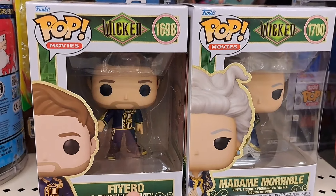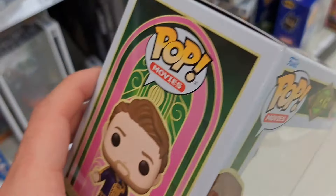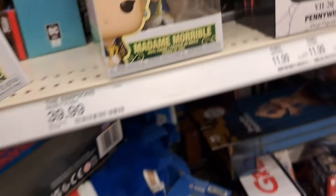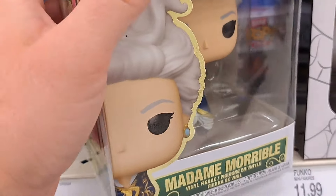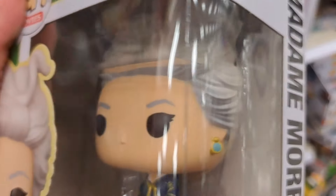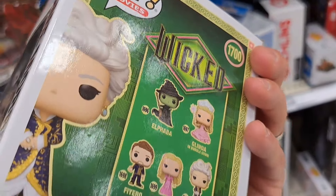Got the Wicked Fierro Funko Pop here. Pretty cool. We also got the Madame Marble Funko Pop here. Pretty awesome Funko Pops for Wicked.